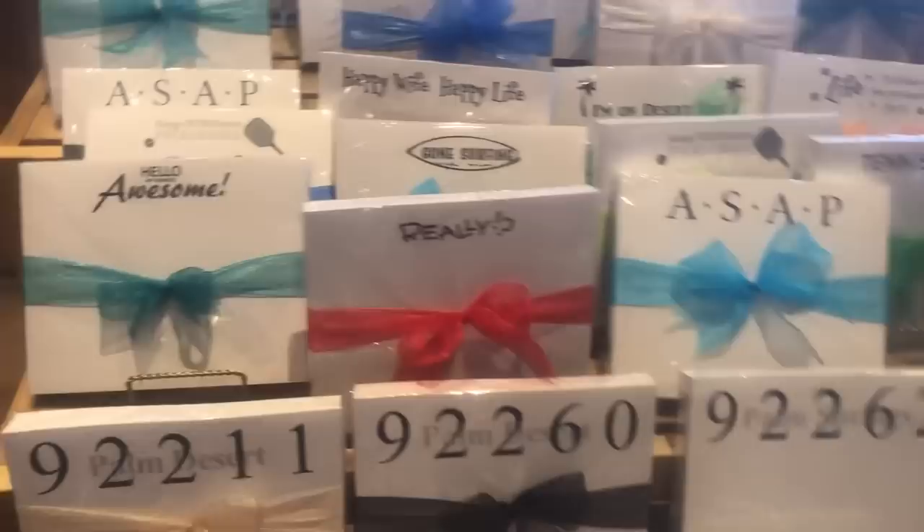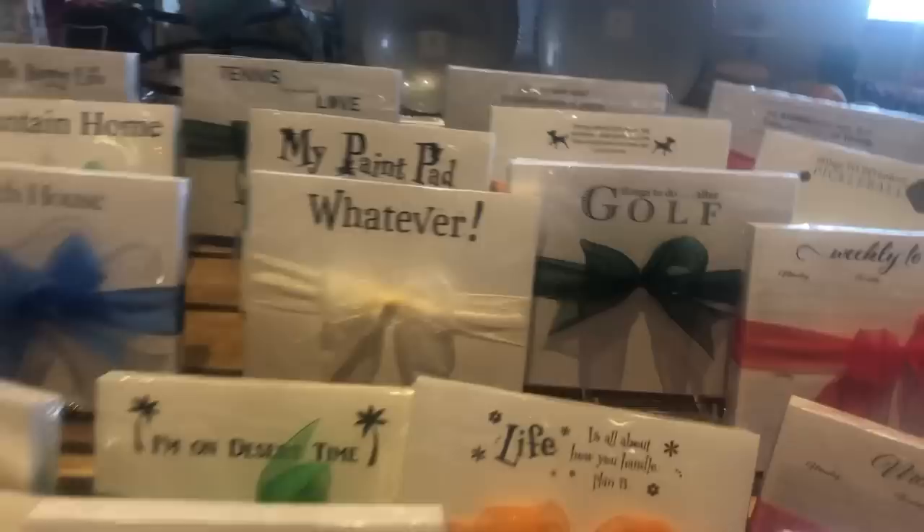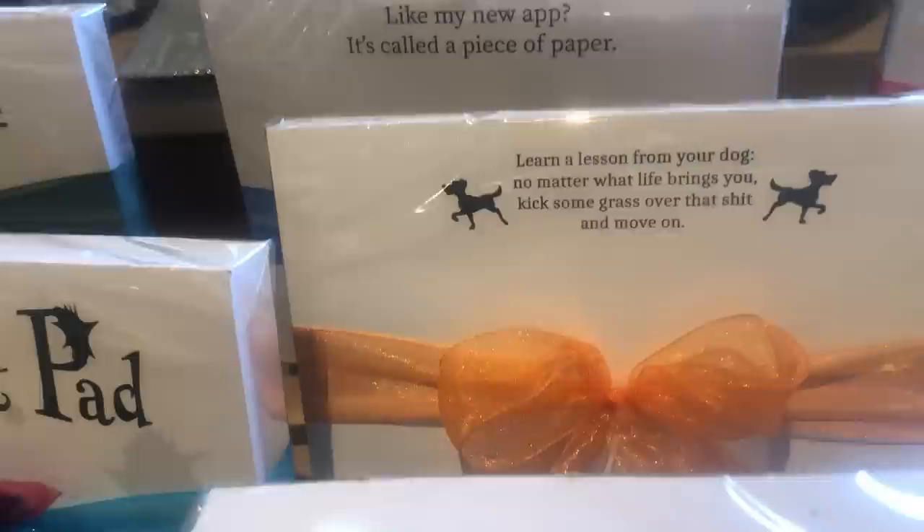There used to be a store at the Farmer's Market original in Los Angeles that did something like this, and I'd always buy gifts from them, and they went out of business. I love customized gifts because, one, people can't return them, but also I think it shows you put a lot of thought in it. One funny one reads: 'Learn a lesson from your dog — no matter what life brings you, kick some grass over that S-H-I-T and move on.'